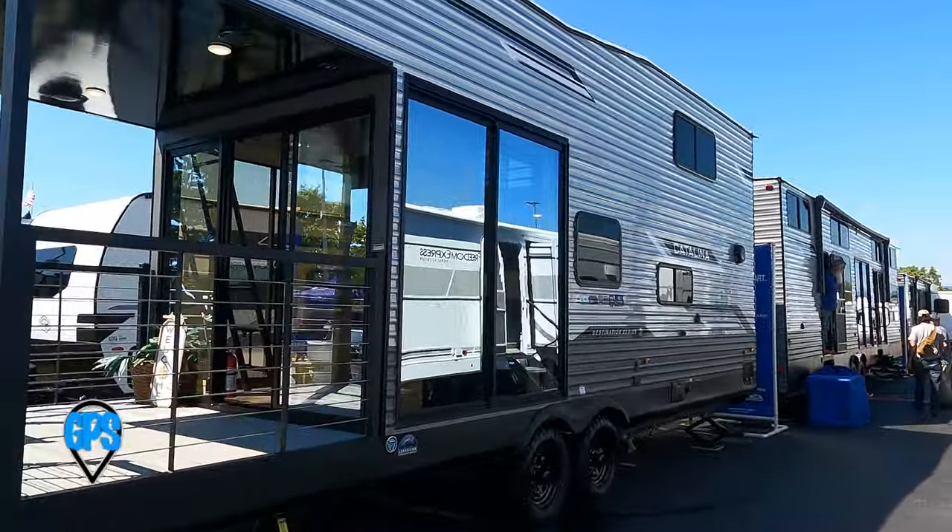The Hershey RV Show has plenty of vendors inside and out. You can find just about anything you need to accessorize, repair, replace, or upgrade your rig. Travel groups, campgrounds, and state parks are here to help you find places to camp. You'll be able to spend as much time looking at everything here as you would walking the acres of RVs outside.